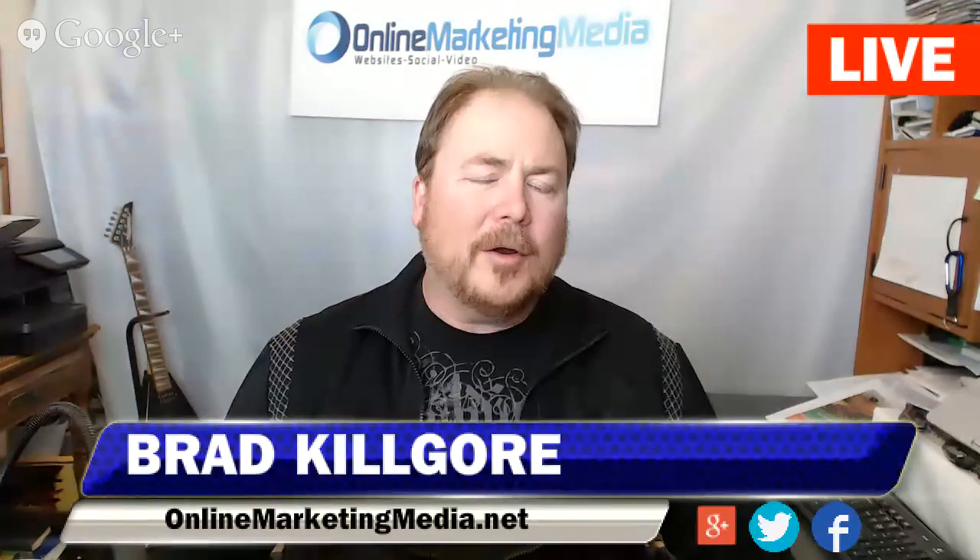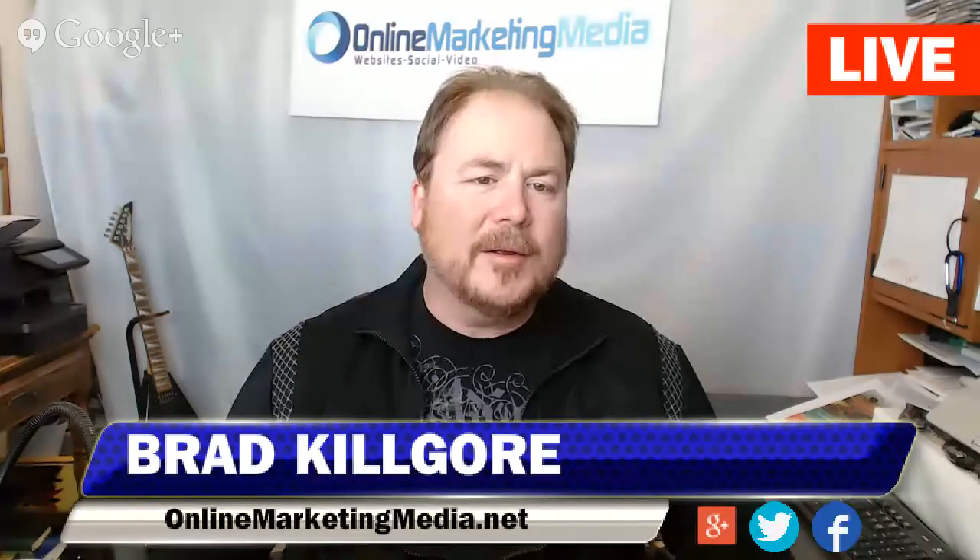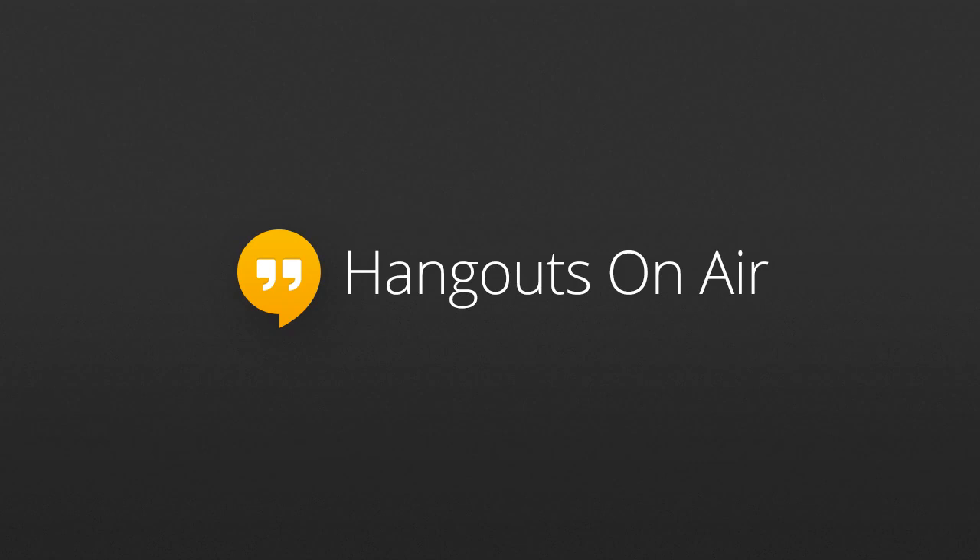All right Ryan, I appreciate your time today. We'll go ahead and wrap up this hangout and catch you on the next video hangout. Thanks for your time — I appreciate it.